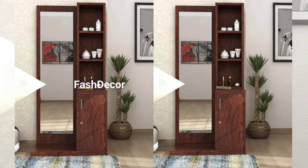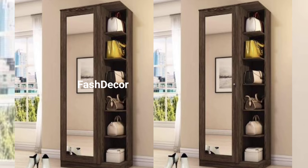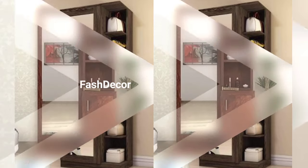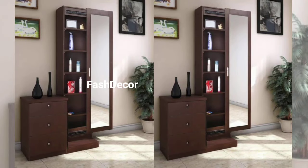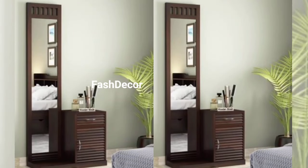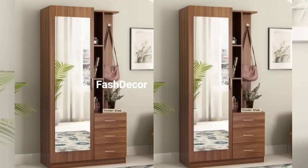Next up, we have a design that brings a vintage glam vibe to your bedroom. Ornate details, a classic canvas, and a vintage-style mirror create a stunning focal point. Pair it with a plush stool for an extra touch of luxury while getting ready.